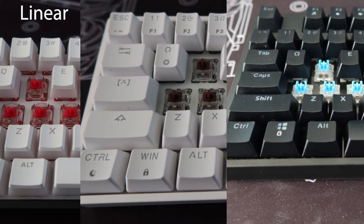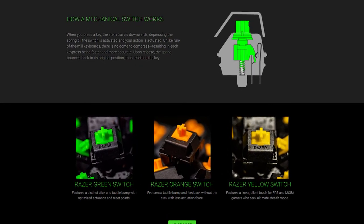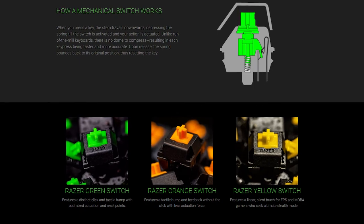Different brands have their own flavor to these kinds of switches. You'll most likely hear the term Cherry MX, which is the most common manufacturer of keyboard switches. There's also a manufacturer called Gatron which makes switches as well. Cherry and Gatron are the most popular, so you'll probably hear those the most. They make color-coded switches: red switches which are linear, brown switches which are tactile, and blue switches which are clicky. Other companies like Razer and Logitech have their own names for their switches, so pay mind when purchasing a keyboard.